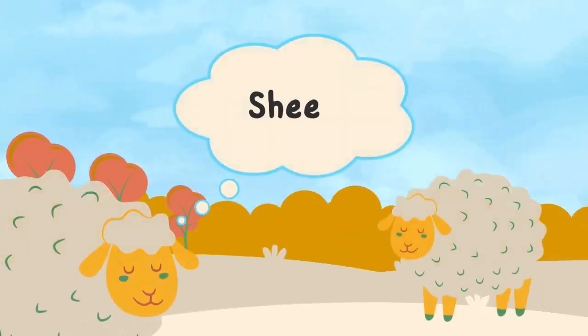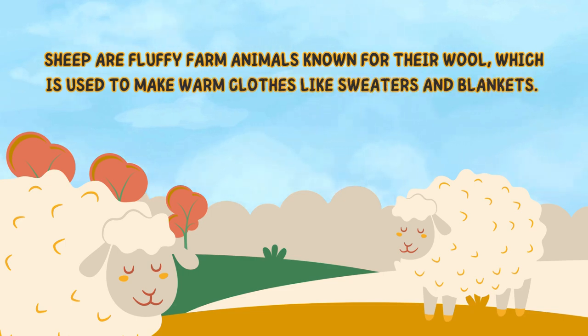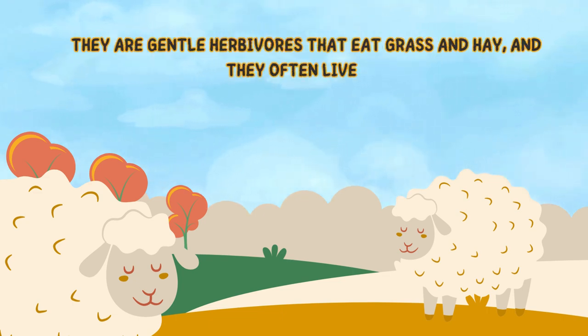Next is sheep. Sheep are fluffy farm animals known for their wool, which is used to make warm clothes like sweaters and blankets. They are gentle herbivores that eat grass and hay, and they often live in groups called flocks.